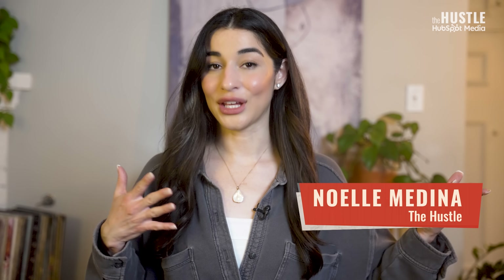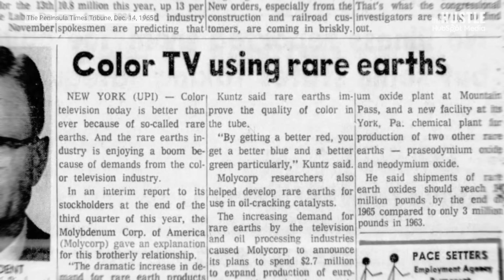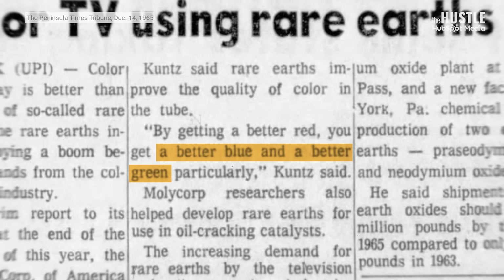Europium made the reds on TV redder. But a newspaper report at the time claimed that it made the blues bluer and the greens greener, too.